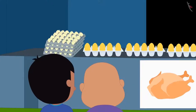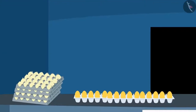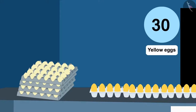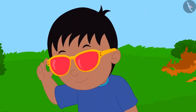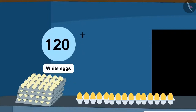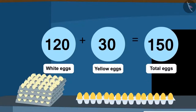First, Raju and Bablu reached the shop where Sher Khan is selling eggs. There they saw that Sher Khan had 30 yellow eggs and 120 white eggs. When Raju put on his glasses, he saw such a pair: there were a total of 150 eggs by adding 120 white eggs to 30 yellow eggs.